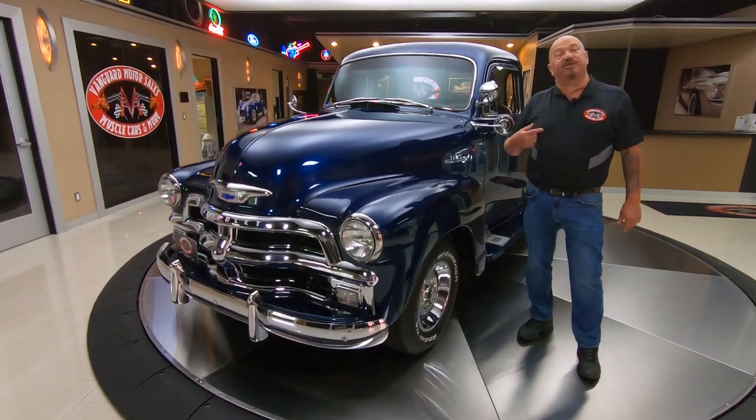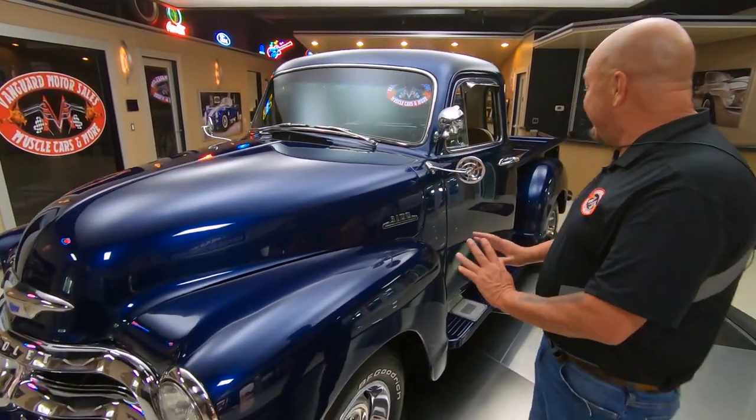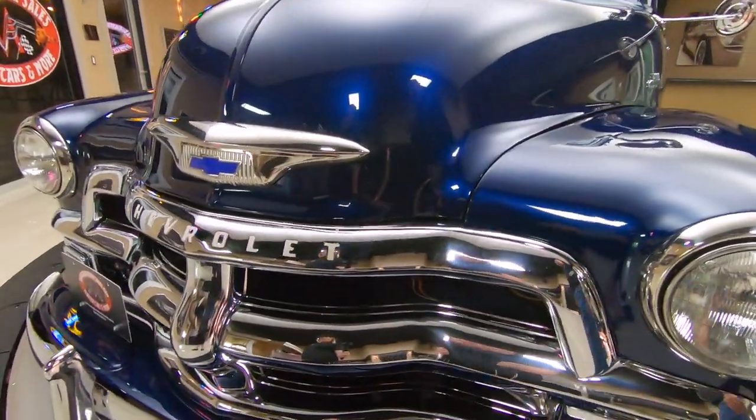Hey guys, welcome back to Vanguard Motor Sales. I'm Greg, and this is a '54 Chevy pickup truck. Isn't it beautiful? Look at the paint — looking sweet. That deep blue paint has some light metallic in it.